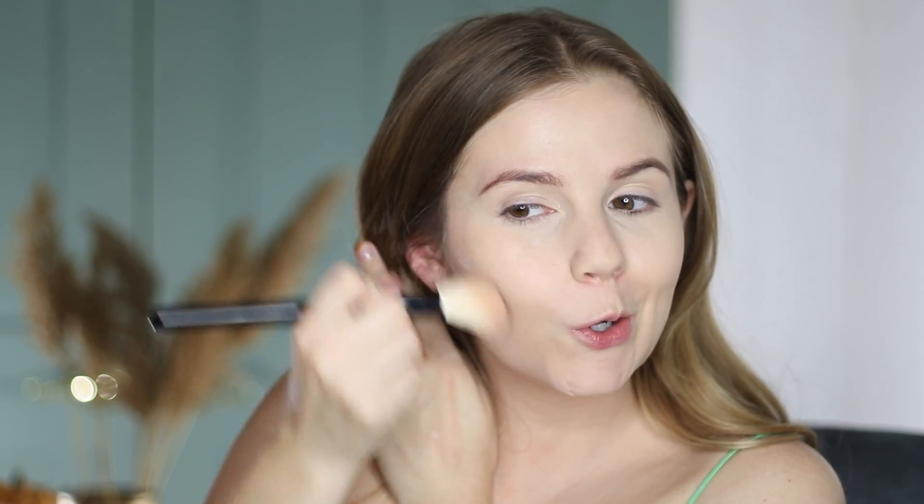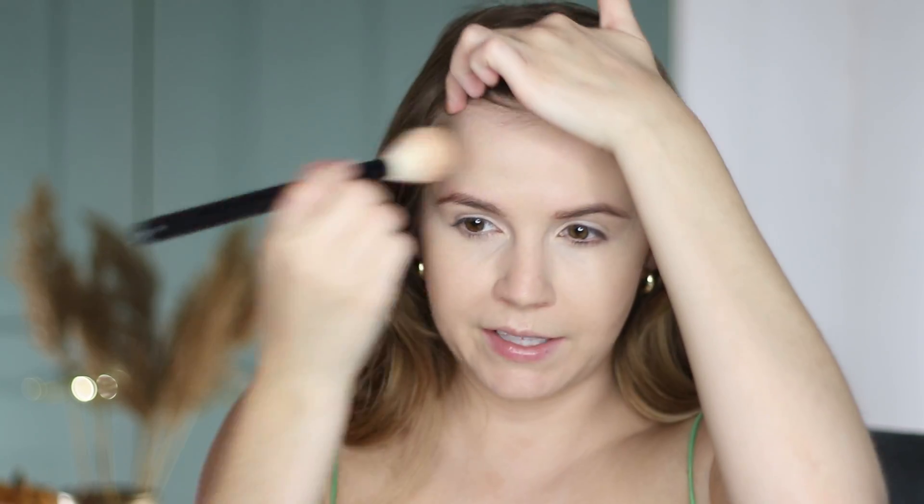I don't have anything new to test out for blush, bronzer, or highlight, so let's use my shop-my-stash items. For bronzer, we'll use the River Bronzer from Ofra — this is their collab with Samantha March. I've been wearing a lot less bronzer recently. I feel like that was a makeup product I used to apply quite a bit of, but these days sometimes I don't even bring it onto my forehead anymore and I definitely apply less on the cheeks.